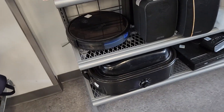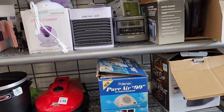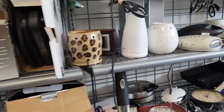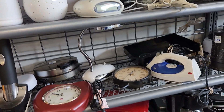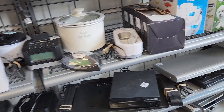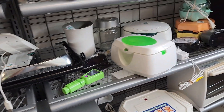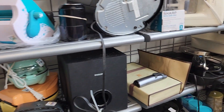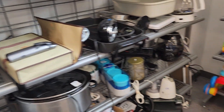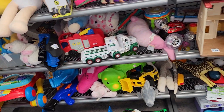We're back here at the Small Electronics looking for an amplifier for a guitar. Here's the toys. Is there anything Lion King over here?